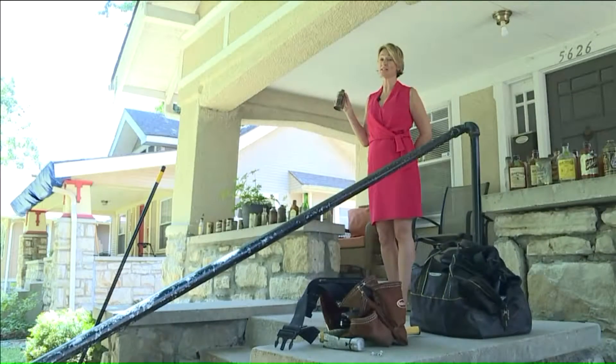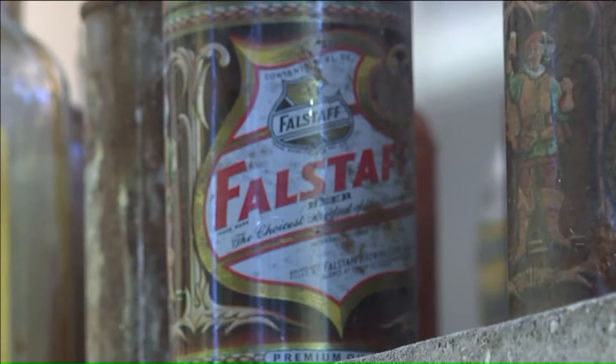A quick Google search showed that some of these Falstaff cans can go for $40 to $50, and he had at least 20 to 30 of them.